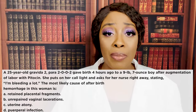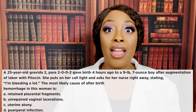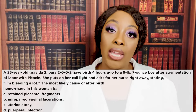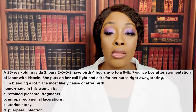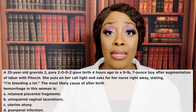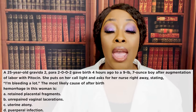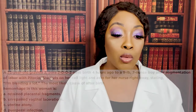When you suspect uterine atony, the first thing you're going to do is massage the fundus. When you massage the fundus, that causes contractions; contractions cause constriction; constriction stops the bleeding and keeps the patient from hemorrhaging. The fundus is boggy — it's soft — and we need it to be firm. Massaging the fundus will cause a contraction and help decrease the bleeding.